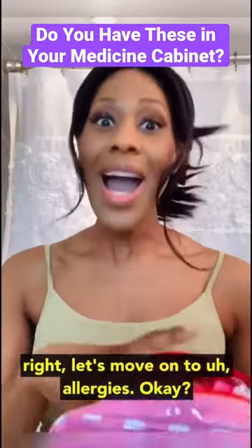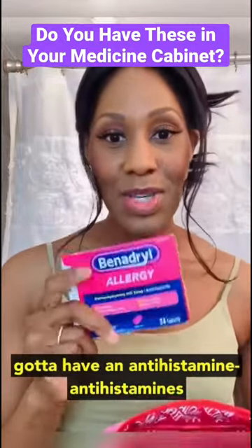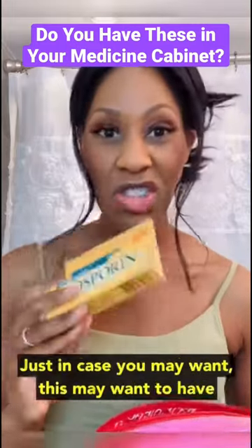Let's move on to allergies — allergic reactions, things like this. You've got to have an antihistamine. I also keep an antibiotic ointment in my first aid kit, just in case.